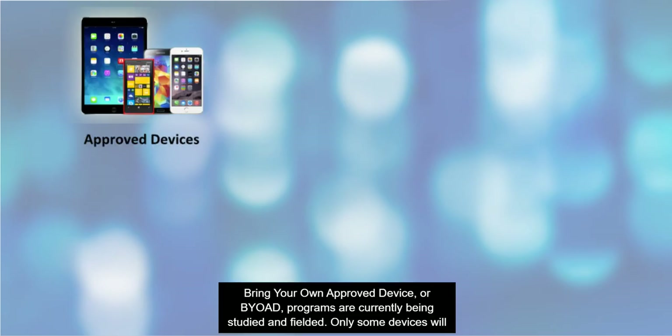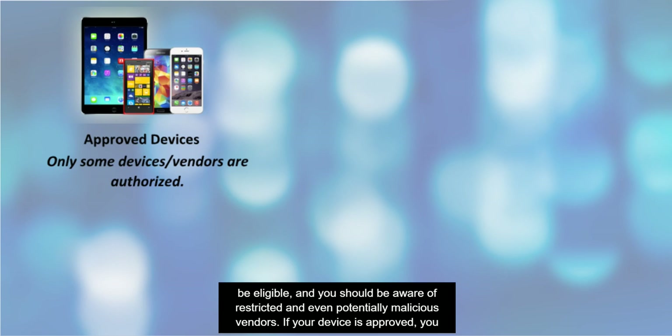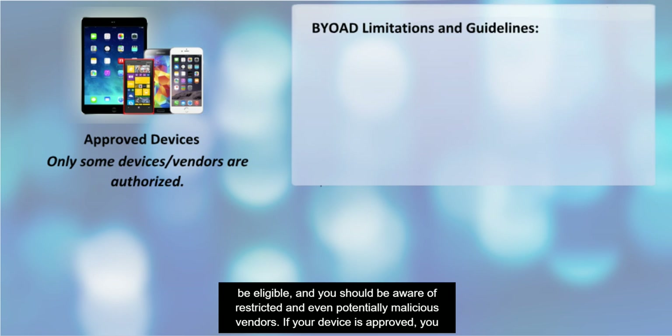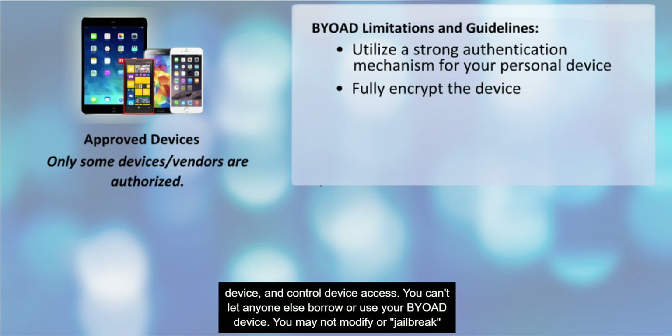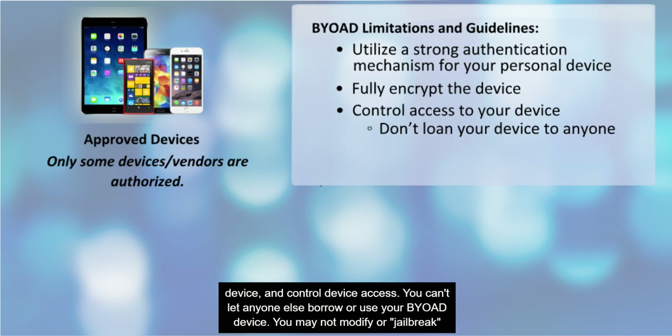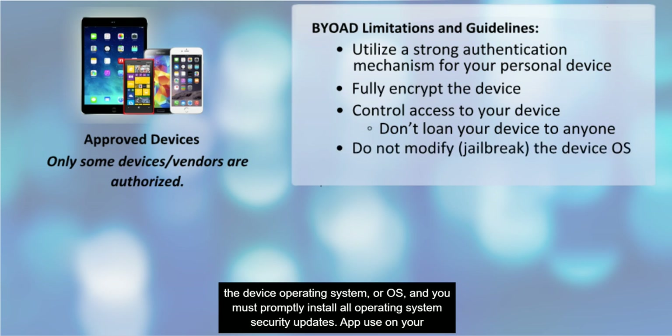Bring your own approved device or BYOAD programs are currently being studied and fielded. Only some devices will be eligible and you should be aware of restricted and even potentially malicious vendors. If your device is approved, you must use a strong authentication mechanism, fully encrypt the device, and control device access. You can't let anyone else borrow or use your BYOAD device. You may not modify or jailbreak the device operating system or OS, and you must promptly install all operating system security updates.